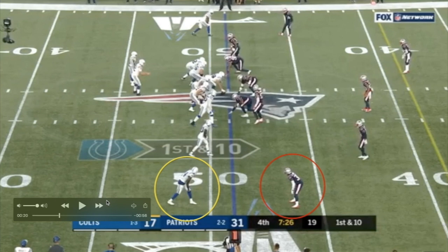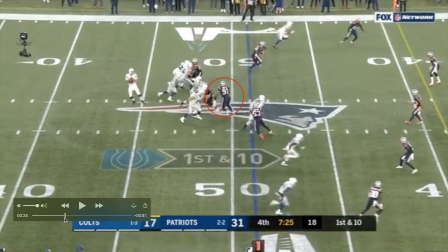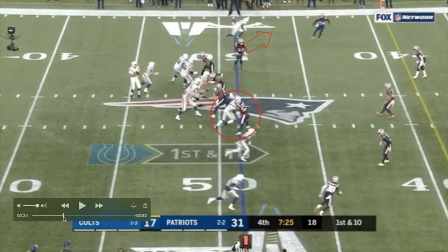Zach Pascal off the line as the receiver at the bottom of the formation for the Colts. Jason McCourty, three yards off the line of scrimmage, one-on-one against him. The Patriots have five linemen or linebackers at the line of scrimmage. Dante Hightower standing up at the top of the defensive formation; Kyle Van Noy doing the same at the bottom. We'll point that out because we're going to count the number of defensive backs for the Patriots — and with that, we can see there are seven guys dropping back in coverage.